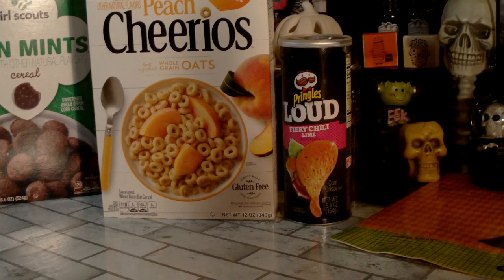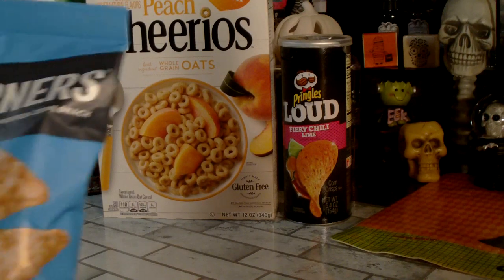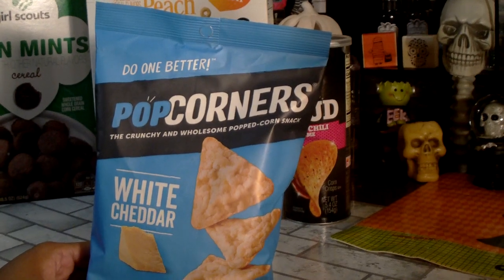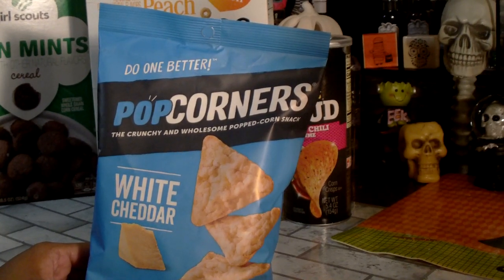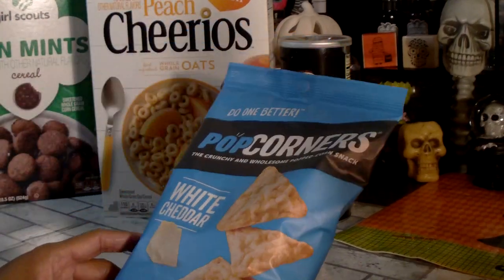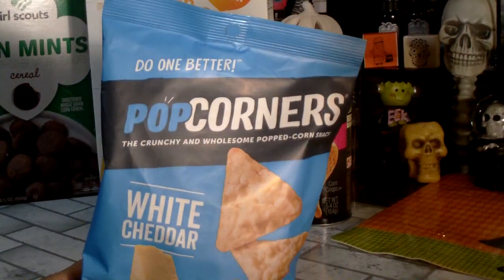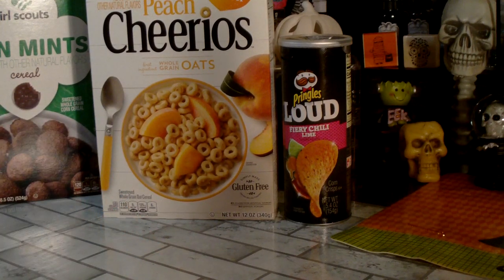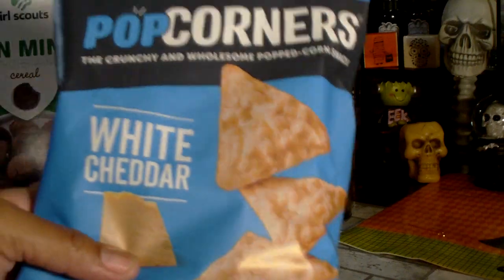I picked up Popcorners — I used to get the sweet and salty flavor but I stopped buying them a while back. Since we're having movie night tonight, I grabbed the white cheddar ones for me. These are really good. There's 130 calories per serving, which is about one ounce, and there are three servings in this bag.